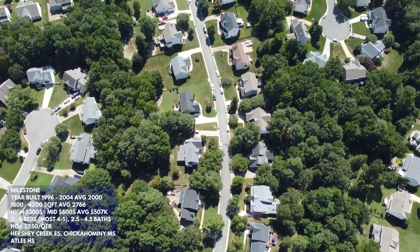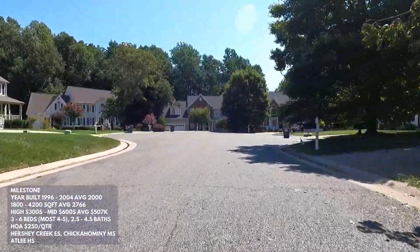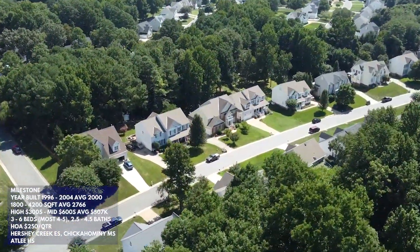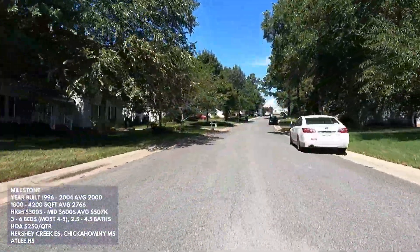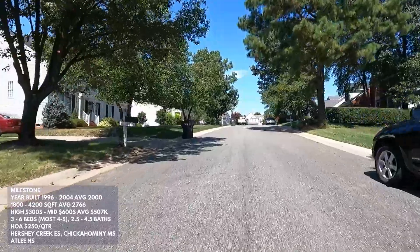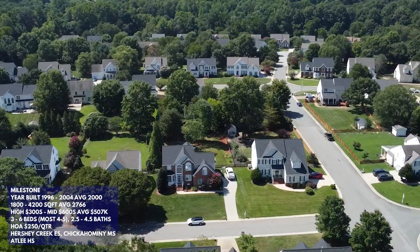What we love about Milestone beyond the HOA amenities is that it's an established neighborhood with nice, mature landscaping and great curb appeal. Not every home has a wooded lot, but many do. Houses range in size from 1,800 to 4,200 square feet, with a neighborhood average of about 2,766 square feet. Year built ranges from 1996 through 2004, with the average being around the year 2000. Most homes feature four to five bedrooms with two and a half to four and a half bathrooms.